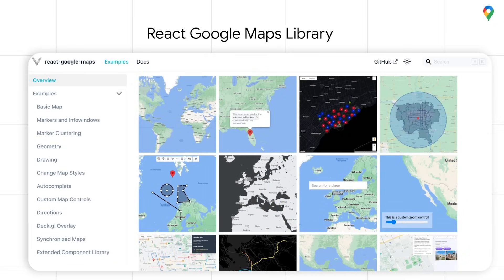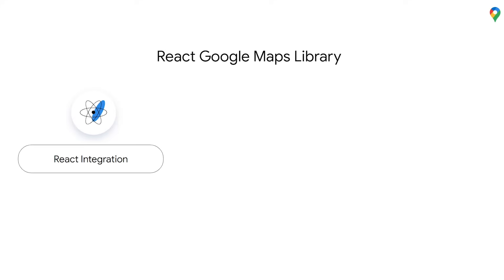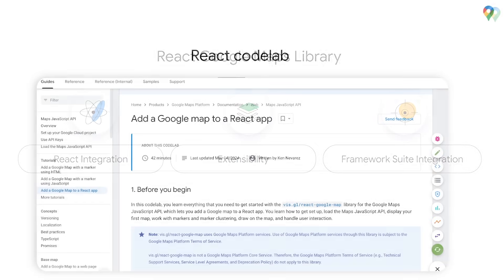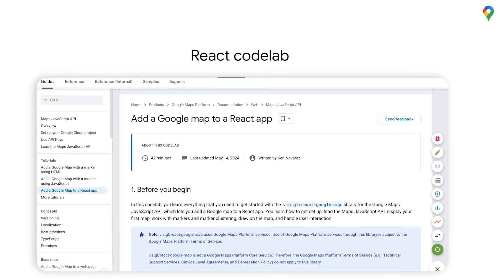This was really important to us since React is currently the most popular front-end web framework, in use by over half of front-end web developers, and there is tremendous community demand for Google Maps and React apps. The React Google Maps library offers: first, idiomatic React integration — incorporating elements from the Maps JavaScript API as React components with state management and hooks to access the underlying map instance; second, extensibility — context and hooks unlock custom component creation to suit any specific use case; and third, integration with other frameworks, including DECGL, the data visualization powerhouse, to overlay compelling 2D and 3D visualizations in your Google Maps. For more information and to get started, you can find documentation and examples on the React Google Maps library website.